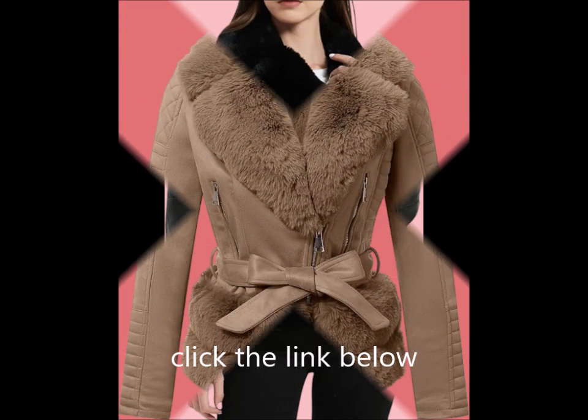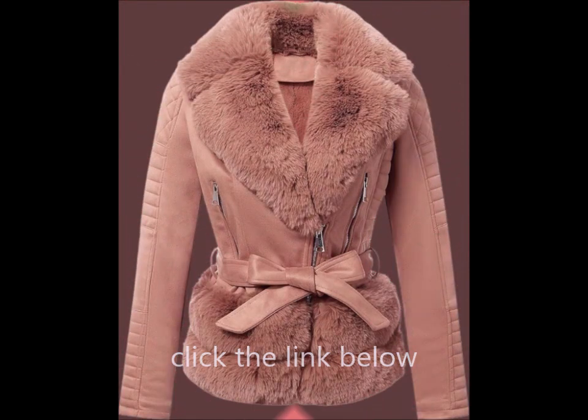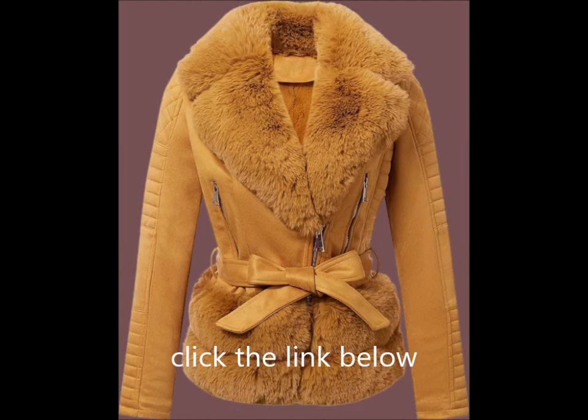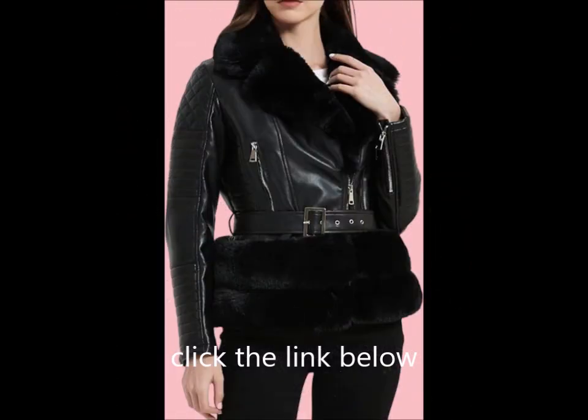Multi-purpose wear: versatile and trendy, this faux leather jacket pairs beautifully with jeans, sweaters, t-shirts, leggings, crop tops, black slacks, shorts, skinny pants, bodycon dresses, vests, skirts, jackets, and both knee-high boots or high heels. Perfect for spring, fall, and winter.